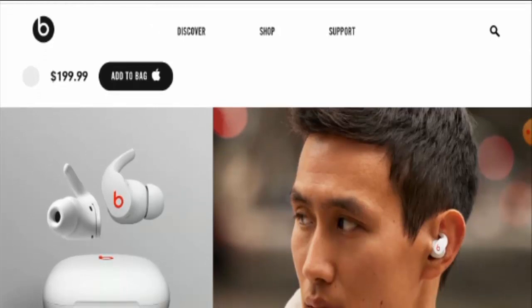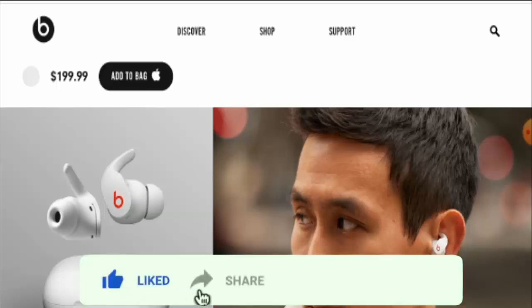In conclusion, the Beats Fit Pro appears to be a legit product. It is quite old, has reviews, social media presence, and a very good trust score. We recommend you to make the right decision after exploring well. If this review was helpful, please comment your thoughts, and don't forget to like, share, and subscribe to our channel. Have a nice day.